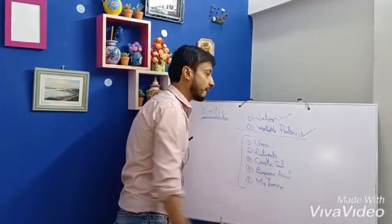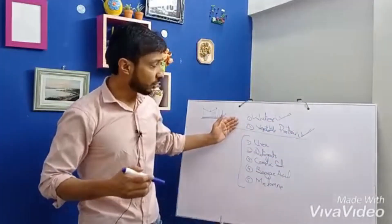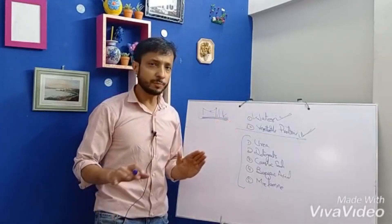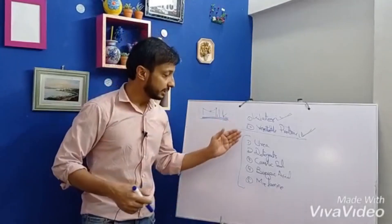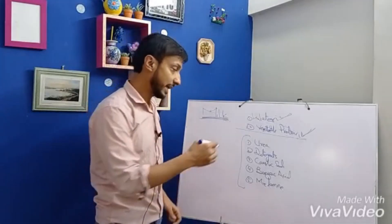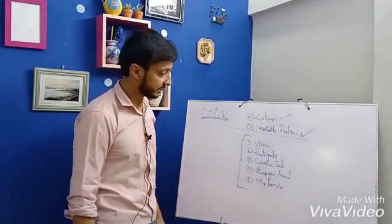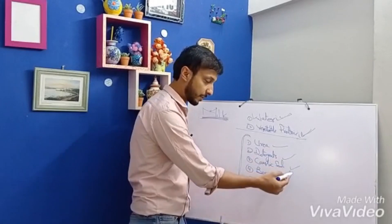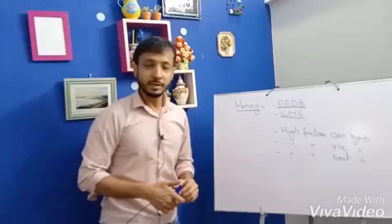Number one is water and number two is vegetable protein. These two adulterants are commonly added in different parts of the world and do not pose any significant adverse health effects. However, certain chemicals are also added in milk that do have adverse health effects: number one is urea, number two is detergent, number three is caustic soda, number four is benzoic acid, and number five is melamine.